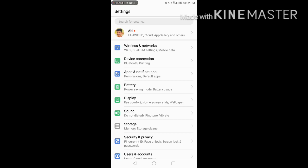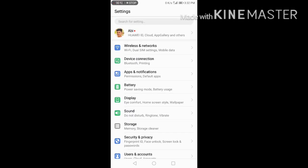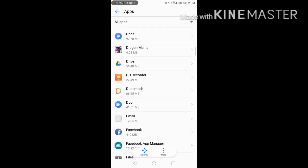This is the software version — this software version is an Android version. On the other hand, apps are available here. Permissions are here; go to apps. Apps can be found in the apps section.